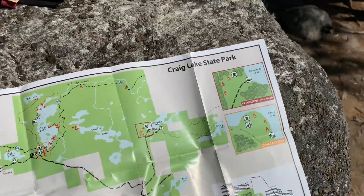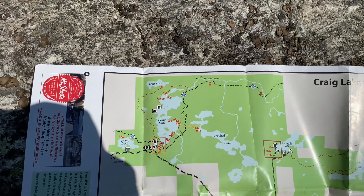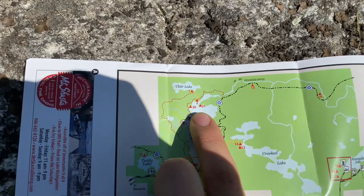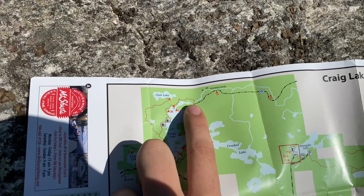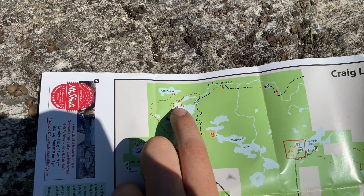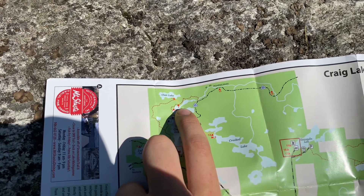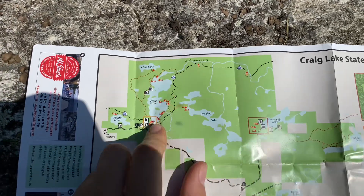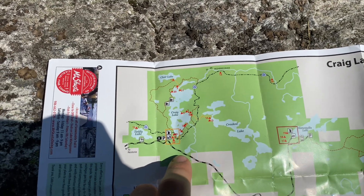It is day two and we're going to start doing some hiking today to see how the trails are. We're on campsite 20 and we're going to try to get to the suspension bridge — we could see it from where we were fishing last night. We want to hike around the lake, past campsite 2, and get to the North Country Trail. From what we've seen, there are lots of trees and stuff down along the trails.